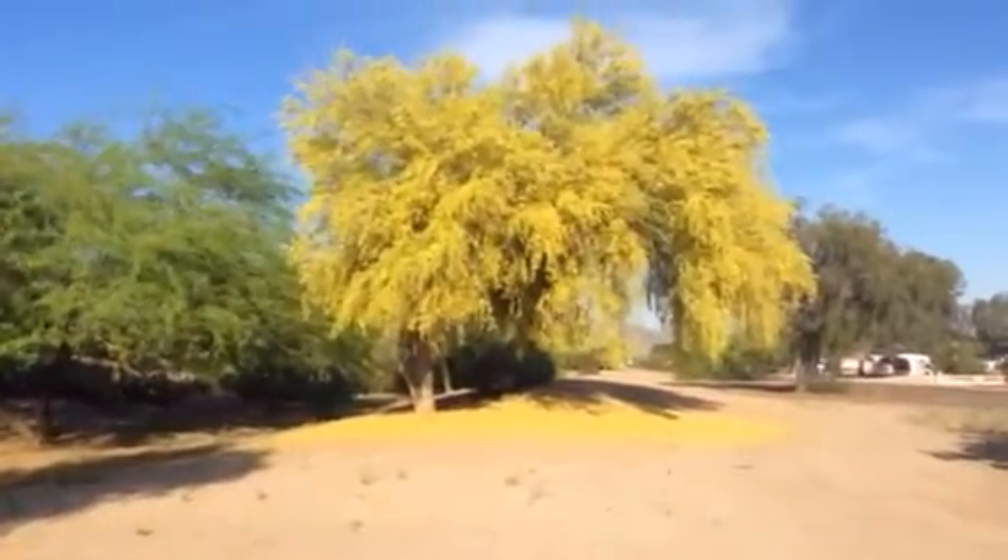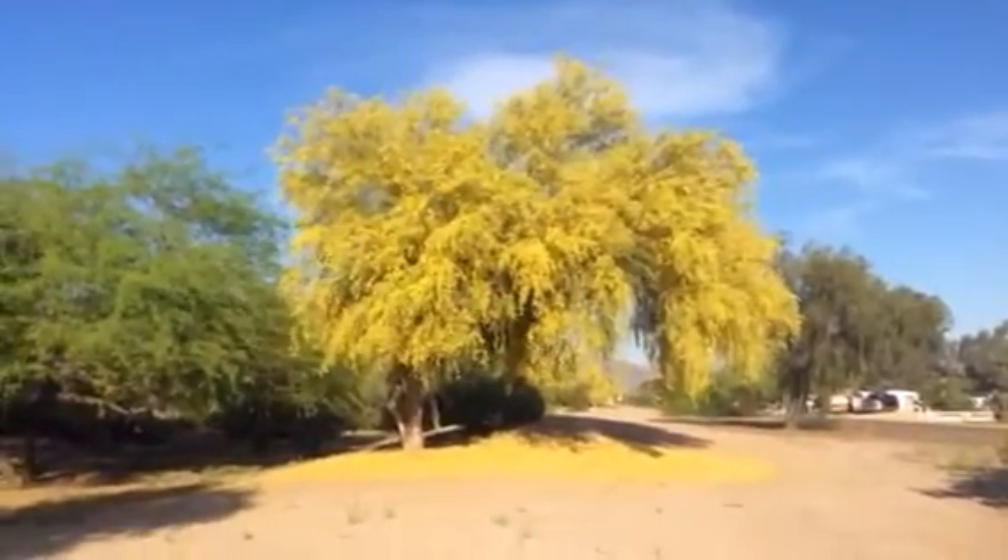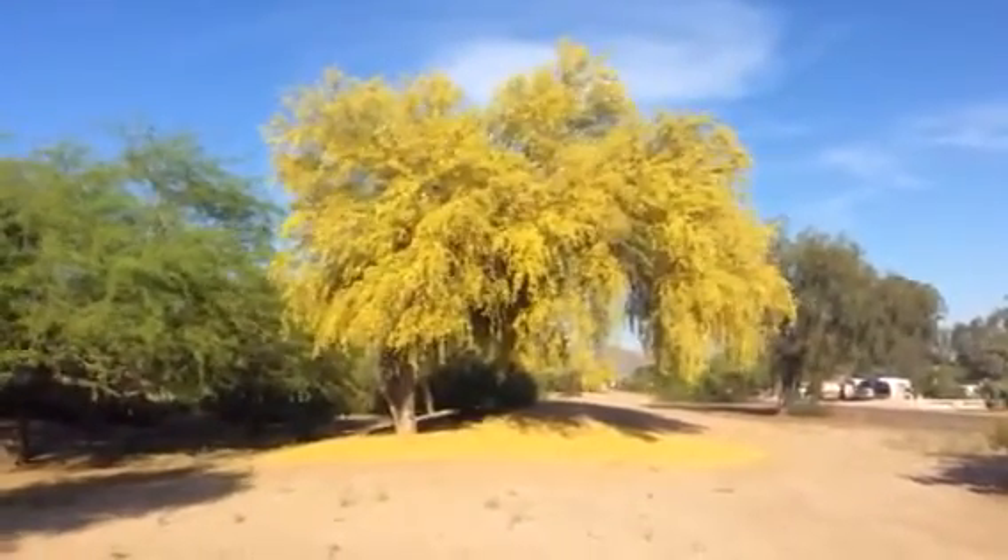Beautiful, beautiful stuff. It's about 90 degrees right now. Beautiful. I'm going to go take a bike ride.